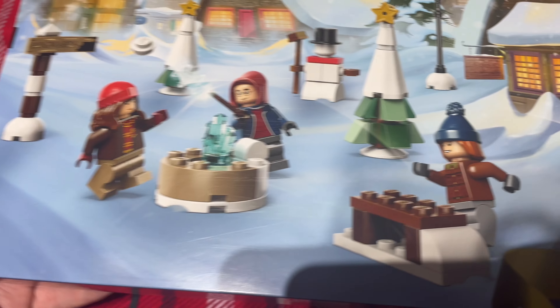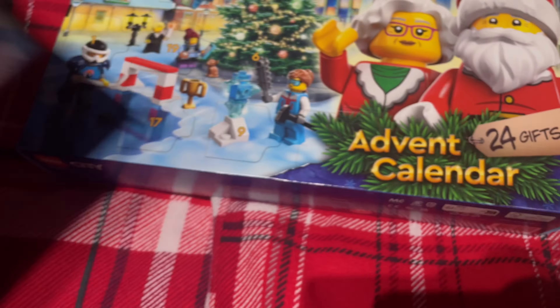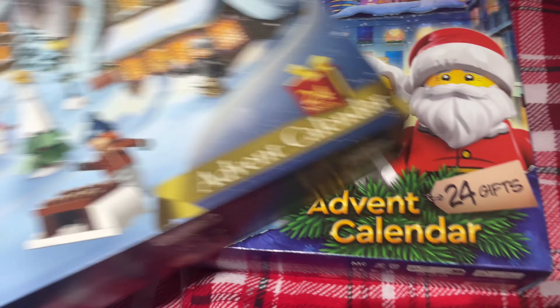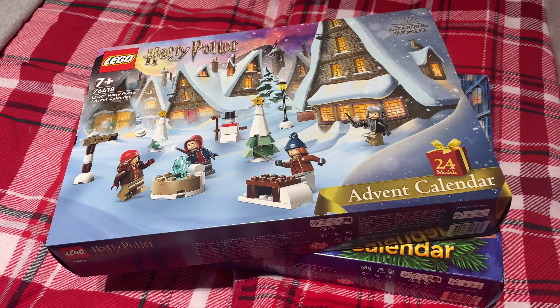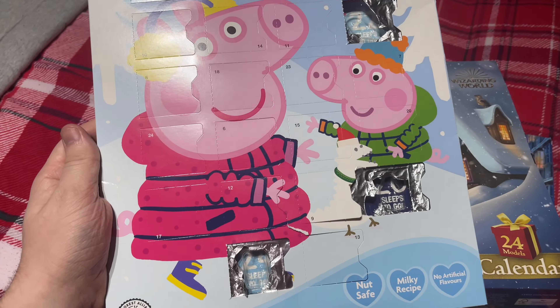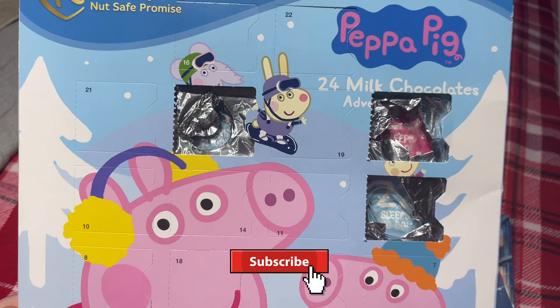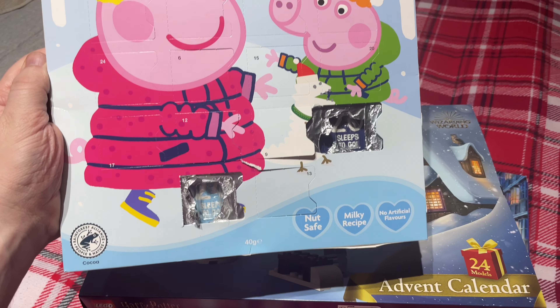Some Christmas trees there — that looks pretty cool — and some other little things like the ice sculpture there. So I think these are pretty cool. Oh, and this is my advent calendar for this year. Yeah, that's right, this Peppa Pig chocolate advent calendar is ready for a 23 year old man. But hey, never too old for an advent calendar I say.